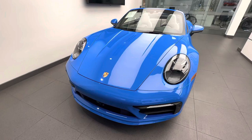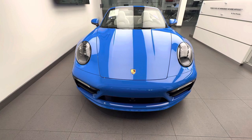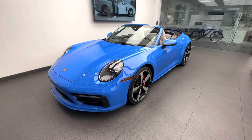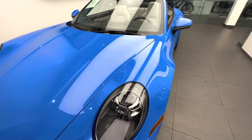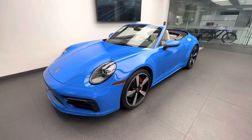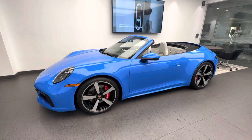The 992 Carrera models are now the widest body 911s ever produced by Porsche. On the previous generation, the 991, we had a narrow body and a wide body depending on all-wheel drive or two-wheel drive. That difference is no longer present, so regardless of whether this would be a Carrera 4S or 2S Cabriolet, the body width is now the same. Very wide front fenders on the 992 — look how wide these are. Porsche was heavily inspired by the 930 Turbo from back in the day, and design lines from that classic Porsche can definitely be found in the latest generation 911.